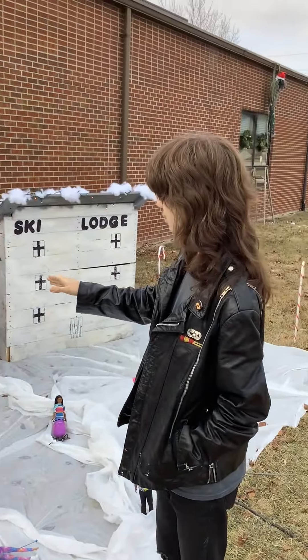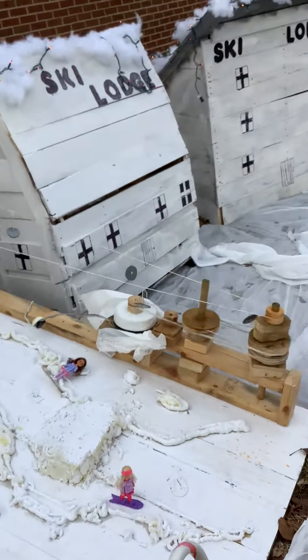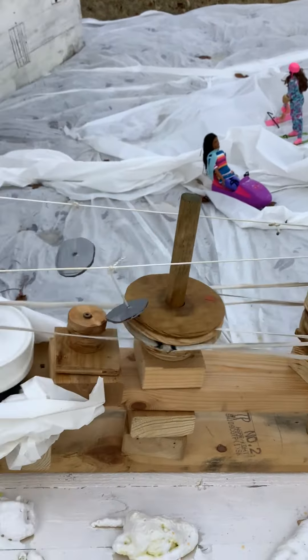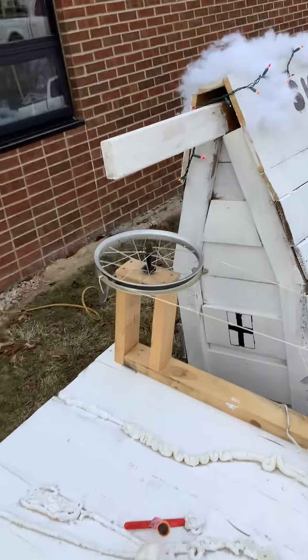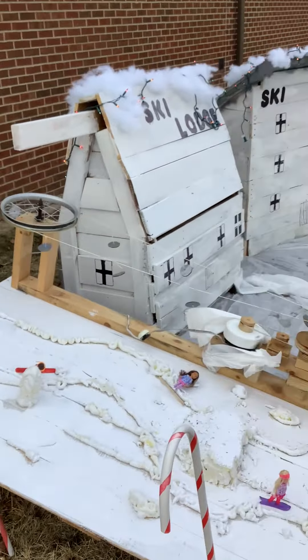The actual ski lift was made out of a box fan that we used wheels and pulleys to create a gear ratio, so that would slow down the speed of the ski lift to a reasonable speed.